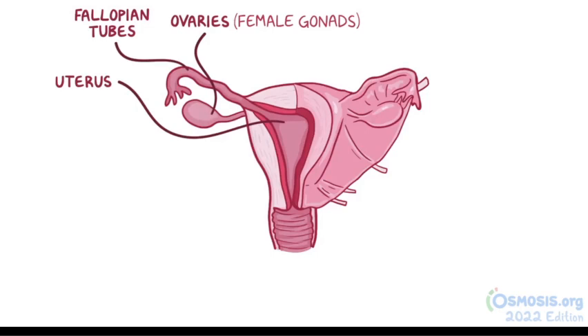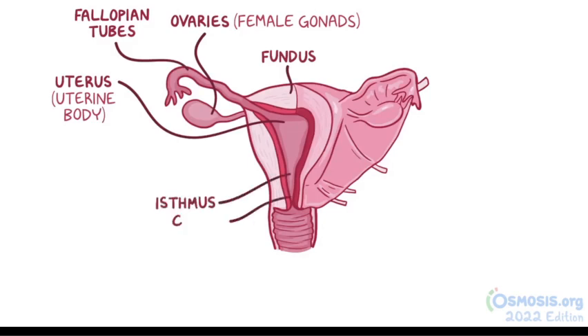The top of the uterus, above the openings of the fallopian tubes, is called the fundus, and the region below the openings is called the uterine body. The uterus tapers down into the uterine isthmus and finally the cervix, which protrudes into the vagina.